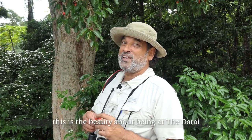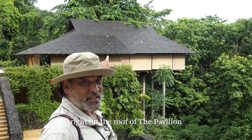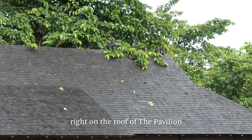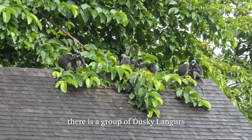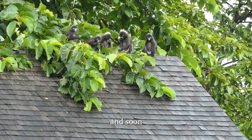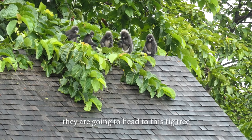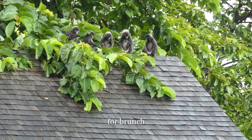Look at that! Right on the roof of the Tai Pavilion, there's a group of Daski Langgur. And soon, when they get a little hungry, they're going to head to this fig tree for brunch.